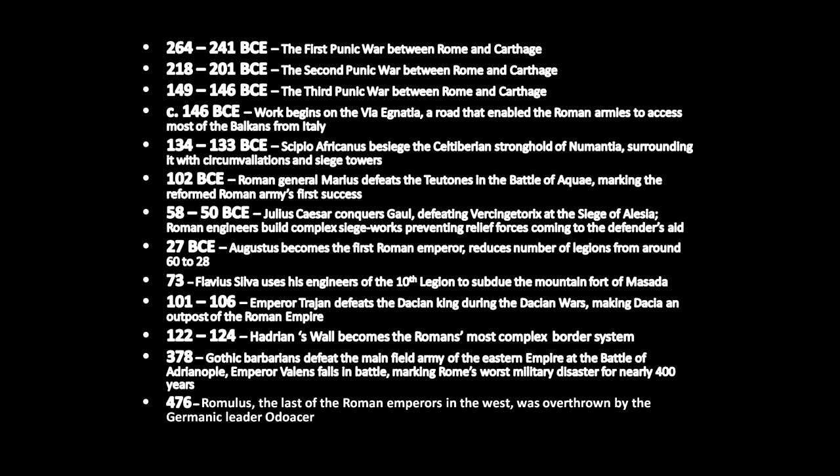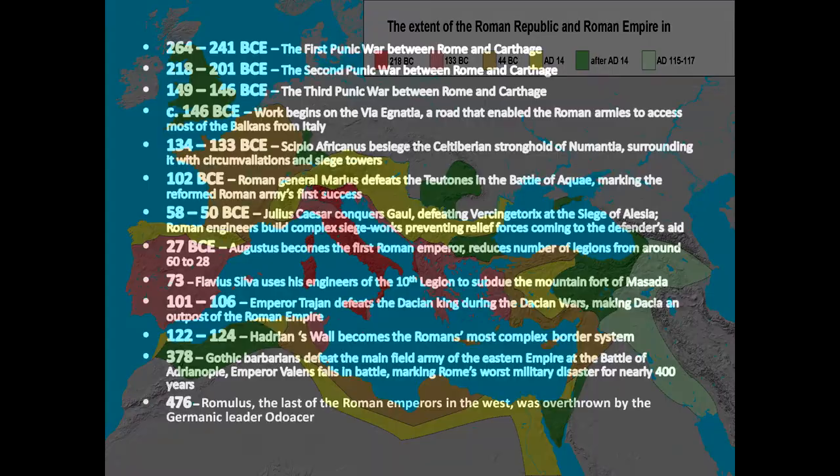From 122 to 124, Hadrian's Wall becomes the Romans' most complex border system. In 378, Gothic barbarians defeat the main field army of the Eastern Empire at the Battle of Adrianople. Emperor Valens falls in battle, marking Rome's worst military disaster for nearly 400 years. And finally, in 476, Romulus, the last of the Roman emperors in the west, was overthrown by the Germanic leader Odoacer, marking the end of the Western Roman Empire.